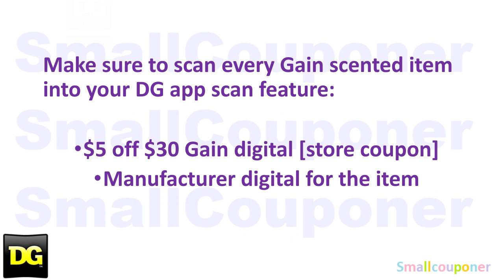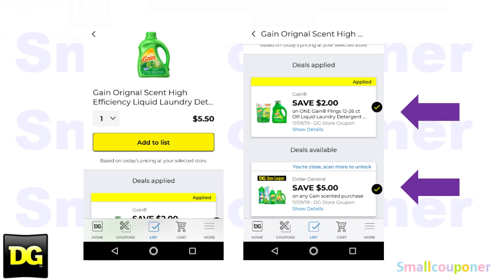Make sure that you scan every Gain-scented item — scan the UPC barcode of every Gain-scented item in your cart into your DG app — just to make sure that the $5 off $30 Gain digital store coupon and the manufacturer coupon for that item attach to that item. If you scan in a Gain-scented item, the $5 off $30 Gain store coupon along with the manufacturer coupon should attach. If you are using insert paper or printable coupons, the $5 off $30 should at least show up. If the $5 off $30 is not showing up, do not get the product because you will throw off your Gain scenario.